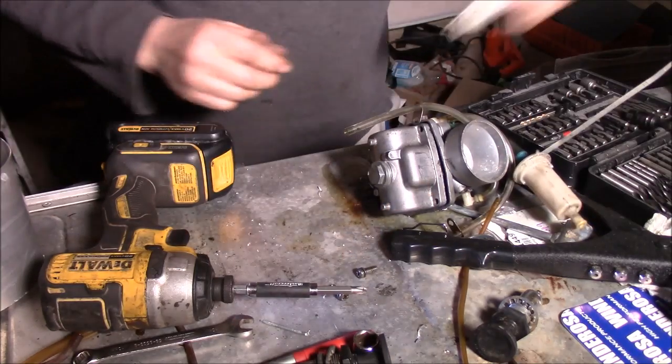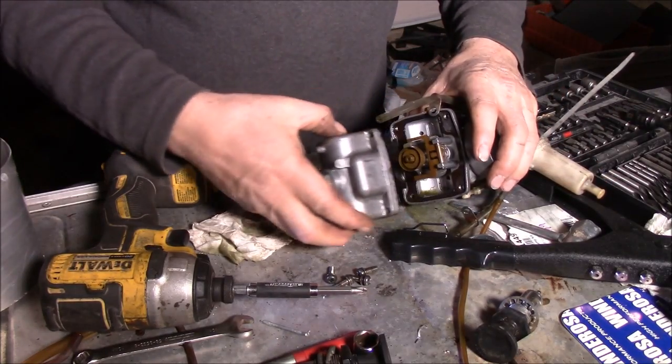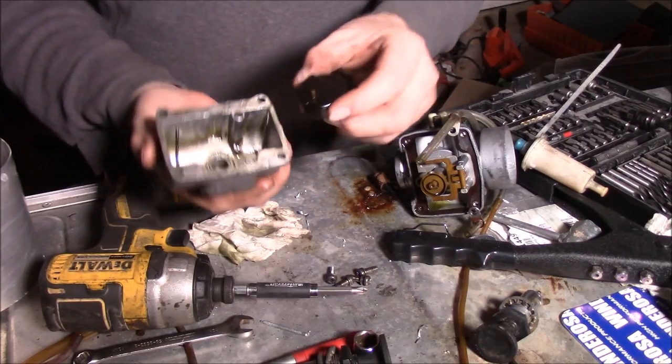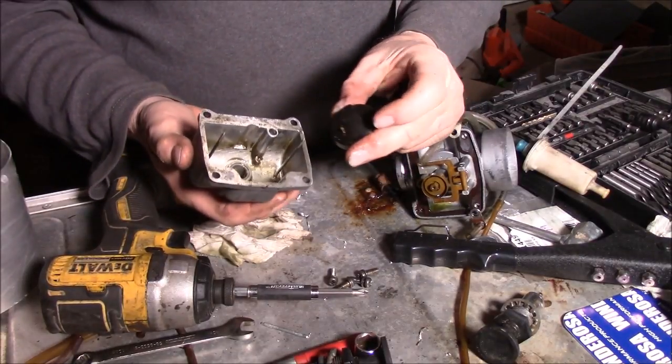Look at that old gas - that's just old nasty stuff there. That will turn to varnish after a while. There's a float bowl. That's the little float. You want to make sure the floats are not full of gas - shake them lots. These go down, you always got that little groove that goes to the top.